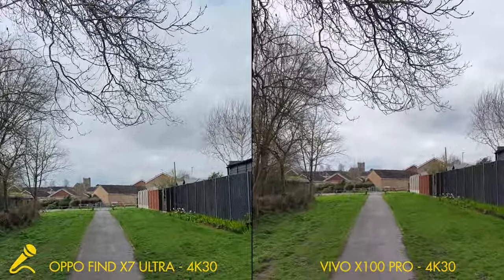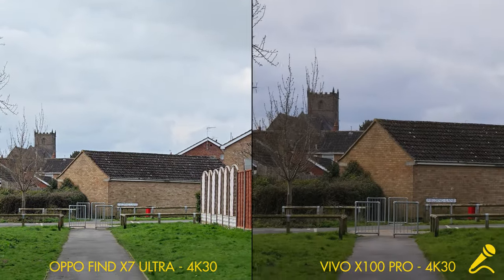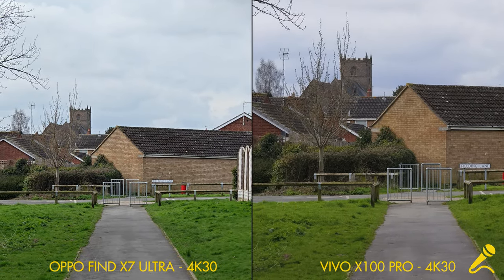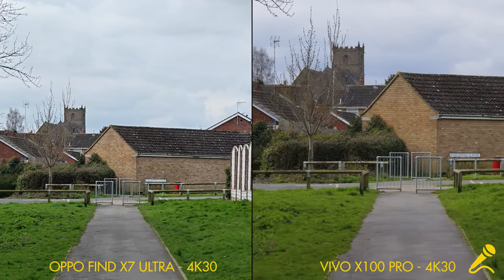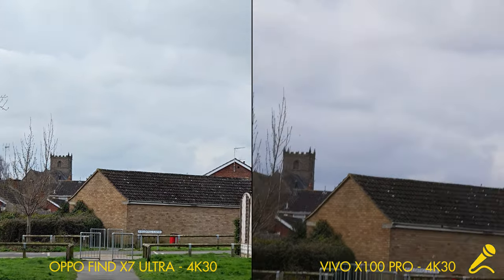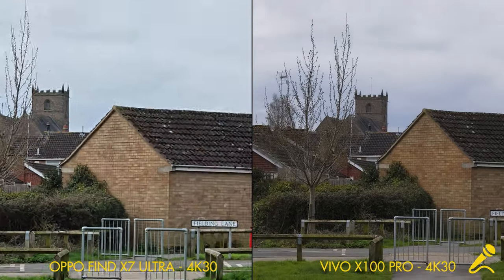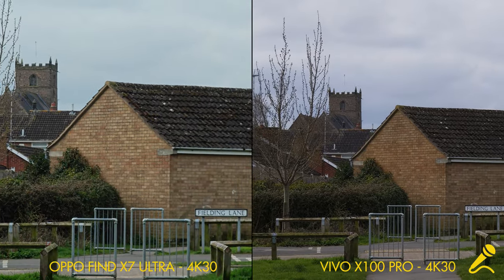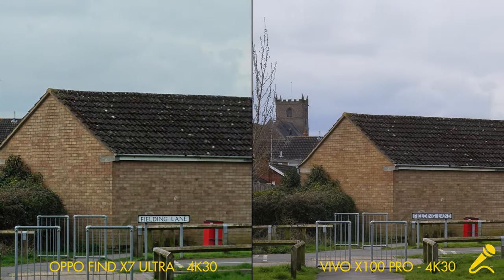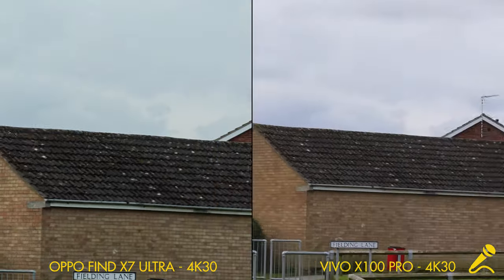Finally, we'll do the telephotos — they're different on each. We've got 3x on the Oppo and 4.3x on the Vivo. Here's walking along, and here's a bit of a jog. And finally, 6x on the Oppo, still at 4.3x on the Vivo. Let's see how these do — now I have a bit of a jog.